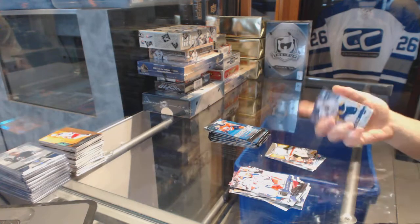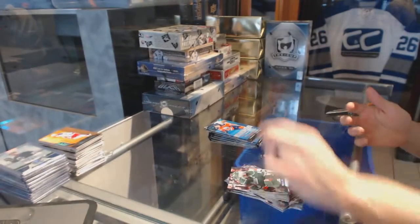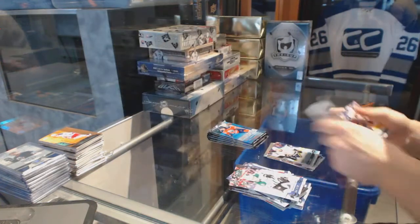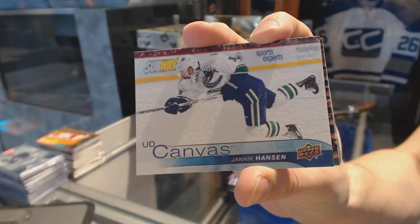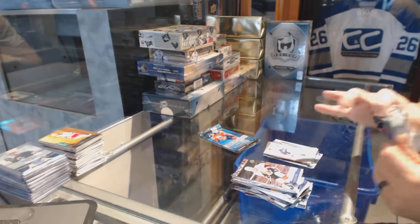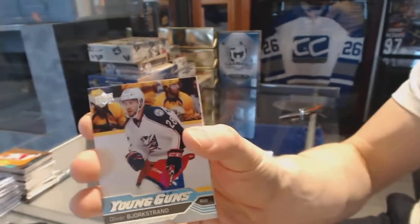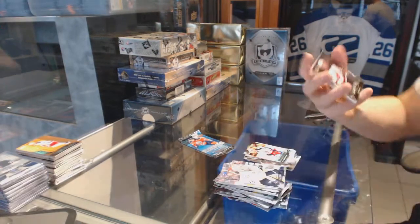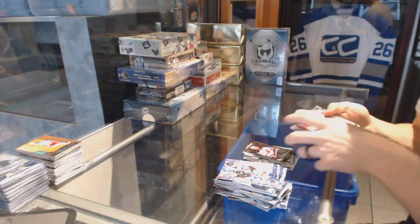Base card. Young Guns for the Nashville Predators, Pontus Aberg. Portraits for the Flames, Sean Monahan. Canvas for the Vancouver Canucks, Yannick Hansen. Young Guns for the Columbus Blue Jackets, Oliver Bjorkstrand. Shining Stars for the New Jersey Devils, Kyle Palmieri. And base.